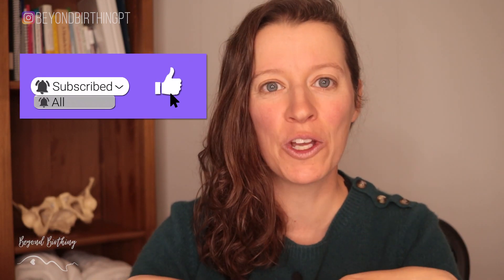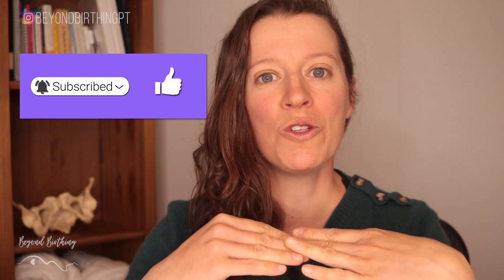If you're pregnant and new to my channel, make sure you subscribe and click the notification bell below so you don't miss any of my future releases.